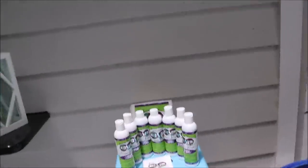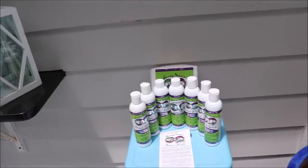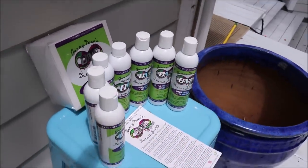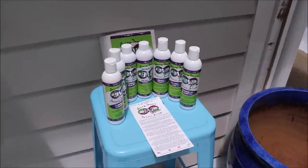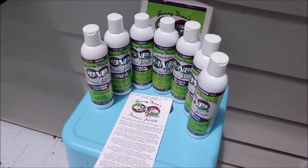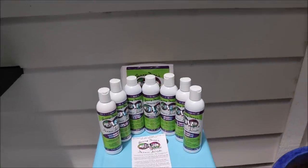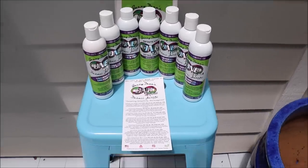Hey guys, Gary Dean, DetailJuice.com. I'm down here in beautiful Key West, Florida and I'm going to show you my brand new 2019 ONE system. You may have seen these products or heard about them in the social media world. They are definitely taking the detailing industry by storm. This is the best of the best in my range.